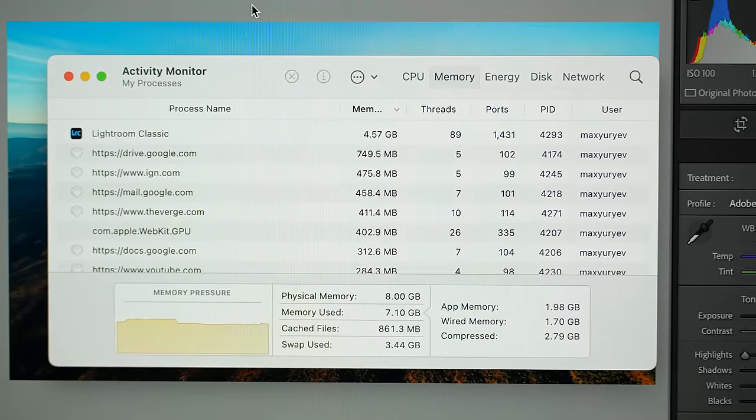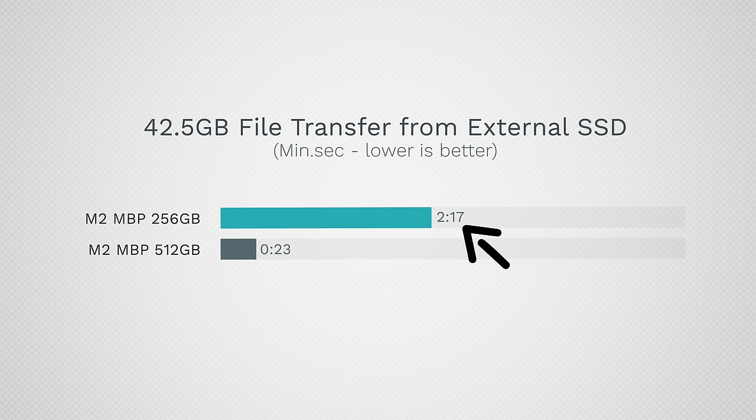Nobody — and I mean nobody — should buy the base model, but unfortunately millions of people are going to do exactly that. Please share this video to inform people. Should you upgrade your SSD? Absolutely — that makes a huge difference. And if you don't, you need to keep files off it and have an external SSD to avoid dramatically slowing transfers. Upgrading your RAM also helps a ton — under this workload with Chrome, the 16GB 512GB model took only 1 minute and 17 seconds. But at that point you're spending $1,700, and the 14-inch is available for $200 off at Amazon.